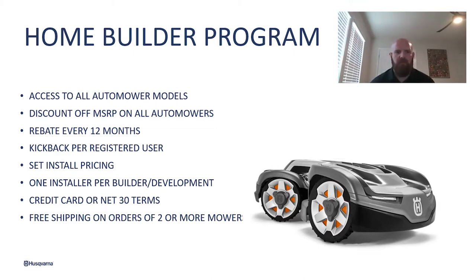That goal can change every 12 months, kind of up or down depending on the market and depending on what you feel like your sales would look like. We also have set install pricing, a kickback per registered user for the home builder, one installer per builder or development depending on where those developments are in the country. We offer credit card or net 30 terms, and then once you purchase your auto mowers, we give free shipping on any purchase over two auto mowers.